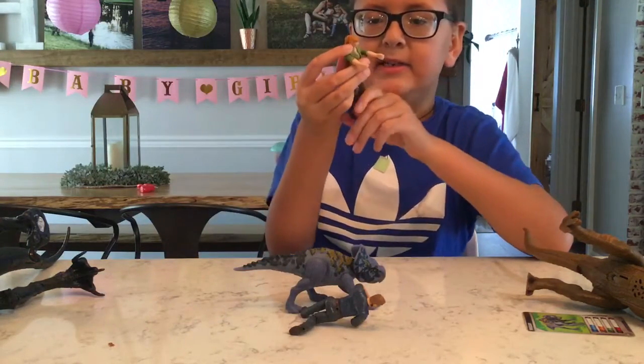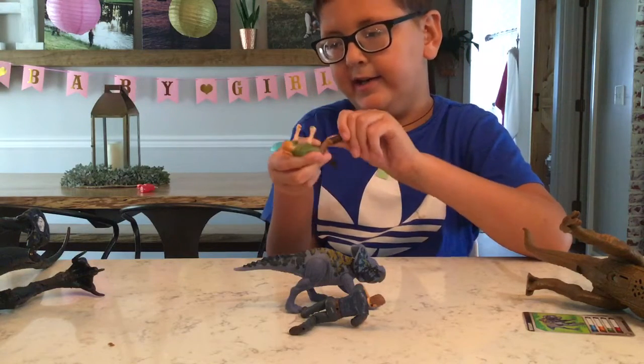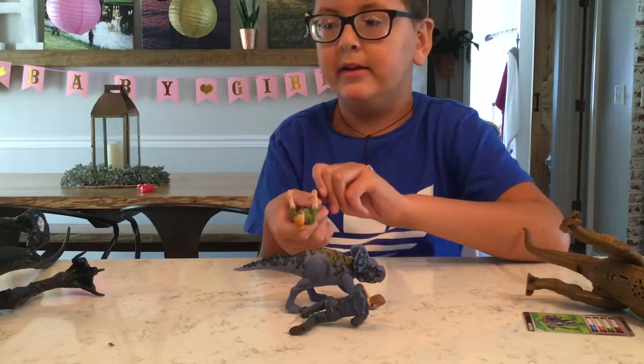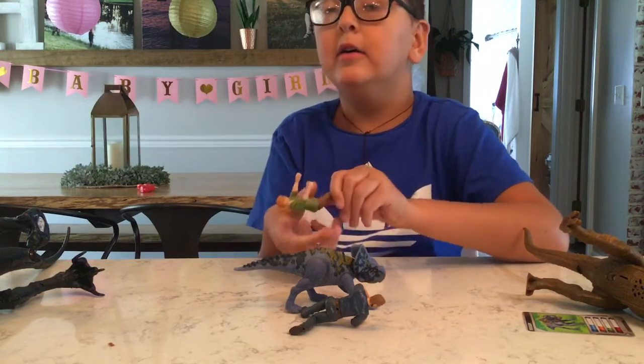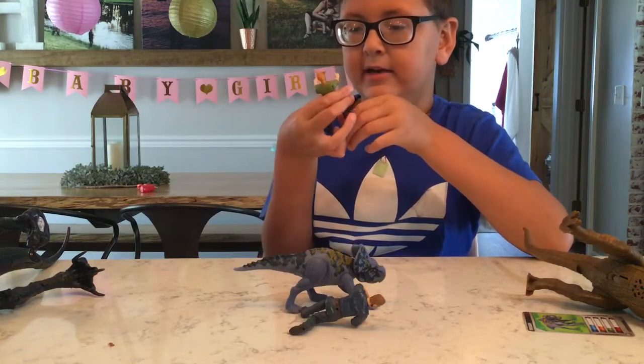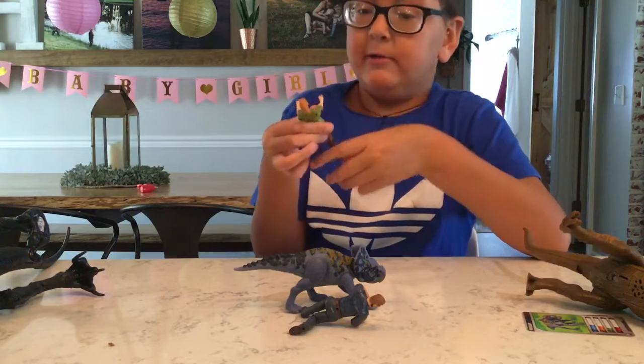And then this is Claire. She's the one who created the Indominus. The T-Rex wasn't that scary, so they had another attraction for it in the Indominus Rex.